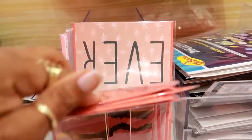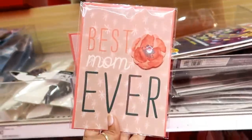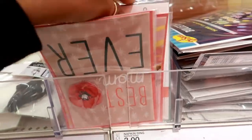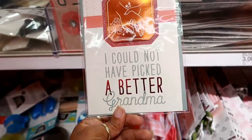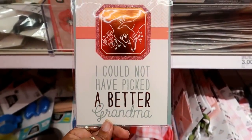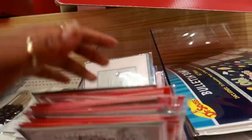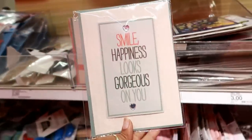Let's see what these are — 'To My Beautiful Mother.' So they have some Mother's Day cards: 'Best Mom Ever,' these are a dollar. 'I Could Not Have Picked a Better Grandma,' that's so cute.